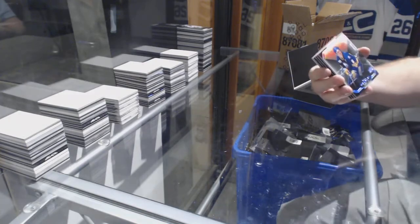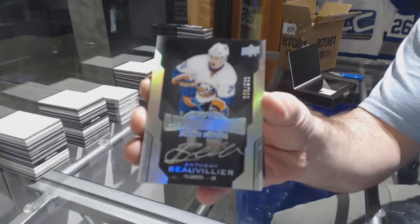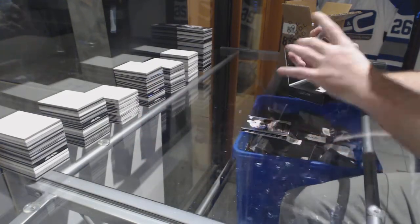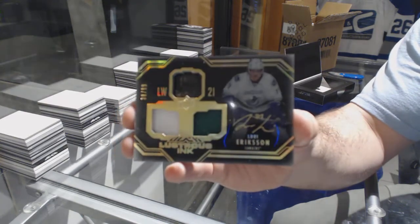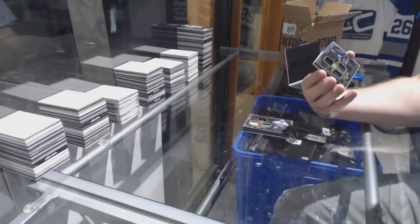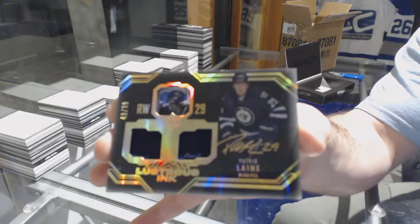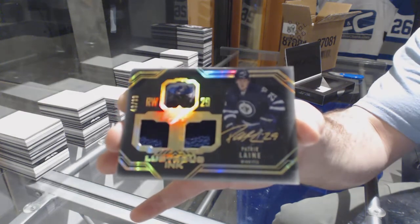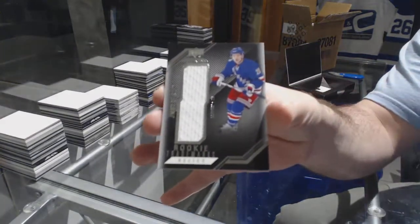We've got a Phil Housley 299, Anthony Beauvillier lustrous rookie auto. A dual jersey auto to 99 lustrous ink of Loui Eriksson. Number 299 lustrous ink dual jersey autograph of Patrick Laine. And a Jimmy Vesey Trademarks jersey — there you go sir.